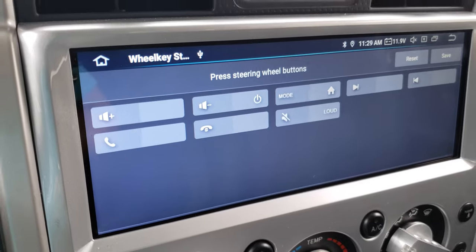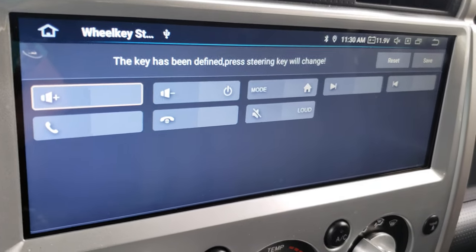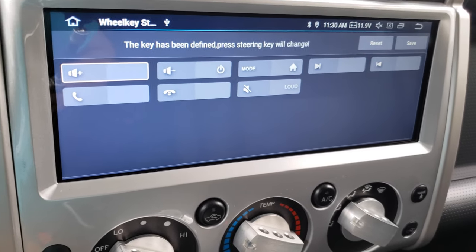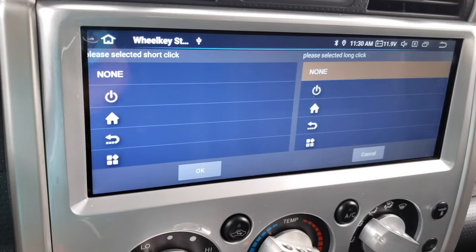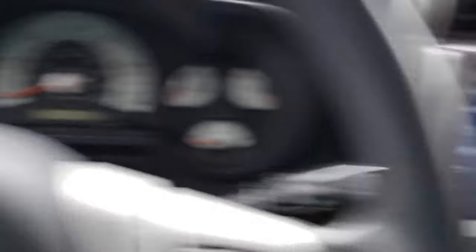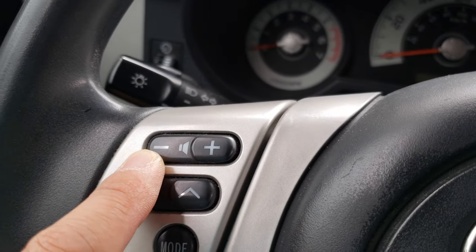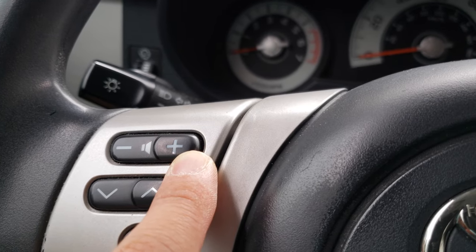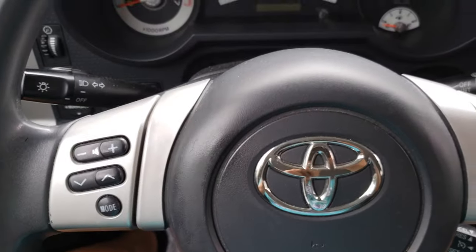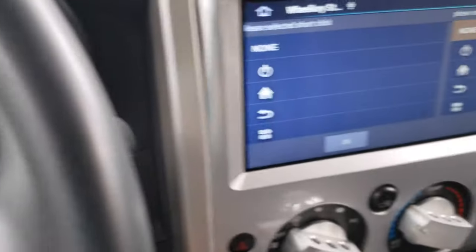The customization of these steering wheel options is twofold. Let's start with volume up — if I tap it, it'll select it and say the key has been defined. If I press it again, it will allow me to select options for what I want this button to do. You'll notice it gives you two options: short click and long click. So I can turn a singular steering wheel button into two functions, meaning eight buttons becomes 16 different functions.